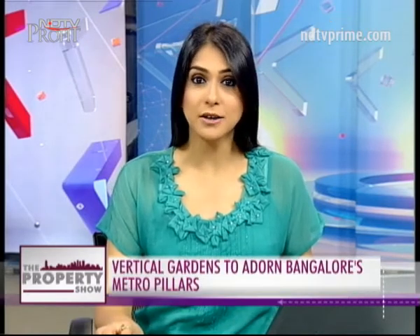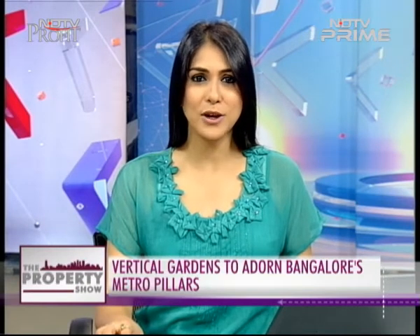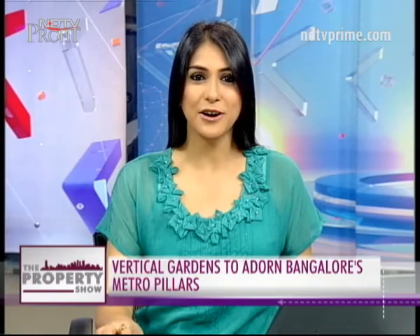Bengaluru is going the Mexican way. The IT city is trying its best to reclaim its garden city tag by erecting vertical gardens on its metro and elevated road pillars. So who is responsible for this move and how will it benefit the city? Stacey Pereira finds out.